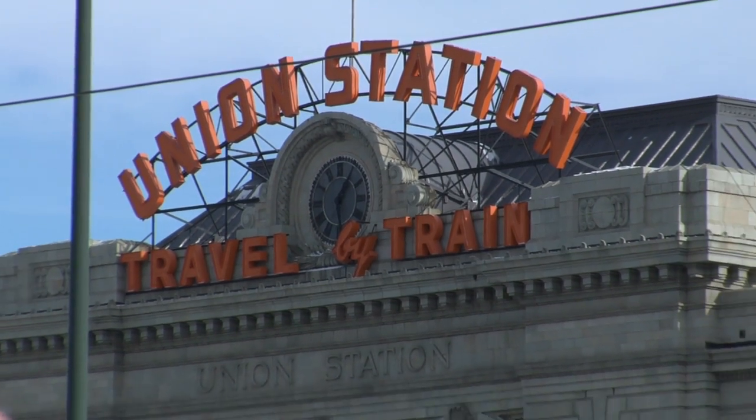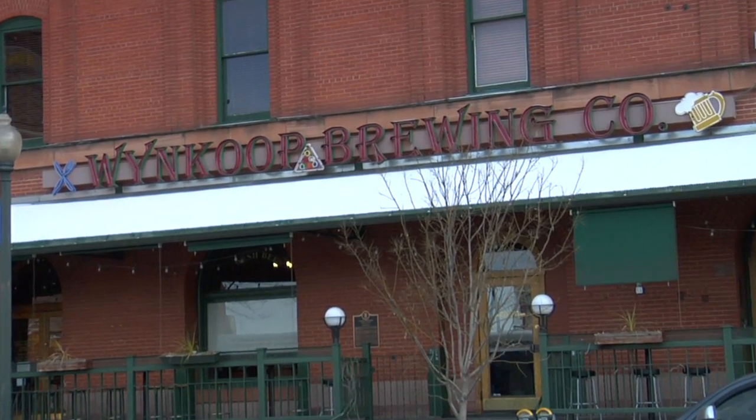I'm here at the Win Coop Brewery. This is Denver's oldest brew pub, and it's located right across the street from Denver's Historic Union Station, which has served many a thirsty traveler over the years. Let's go inside and check it out.